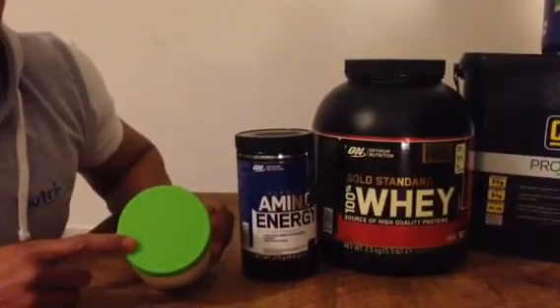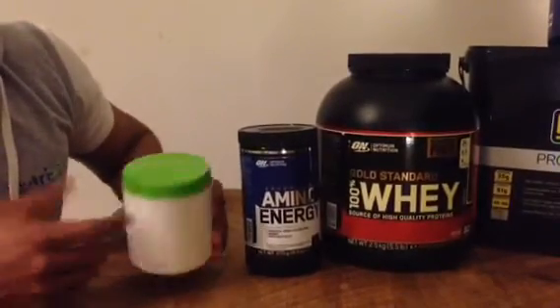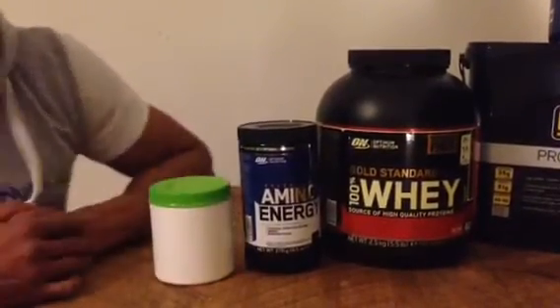I also take Muscle Farm Creatine. The reason I haven't got the label on it is because the label comes off when you open it.